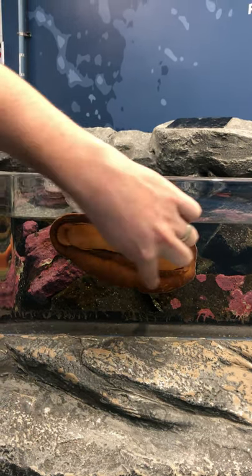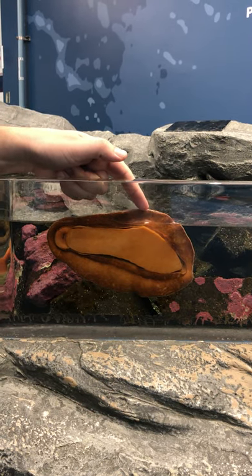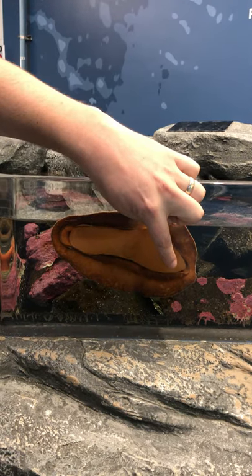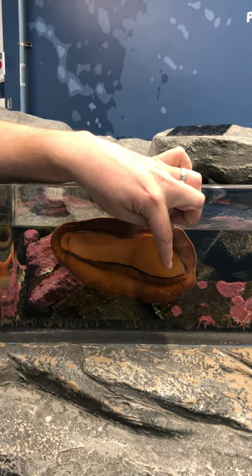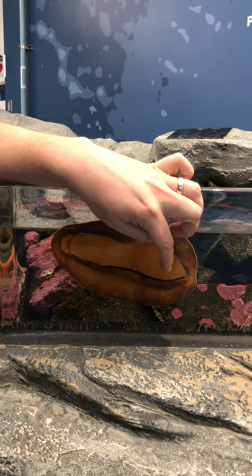This mantle here is the outer part — it's a softer tissue, so it's movable and can move. Right here, this is the foot. These are very similar to snails. If you think about the structure of a snail, the snail has a large foot, and this is the large foot of the Gumboot Chiton.